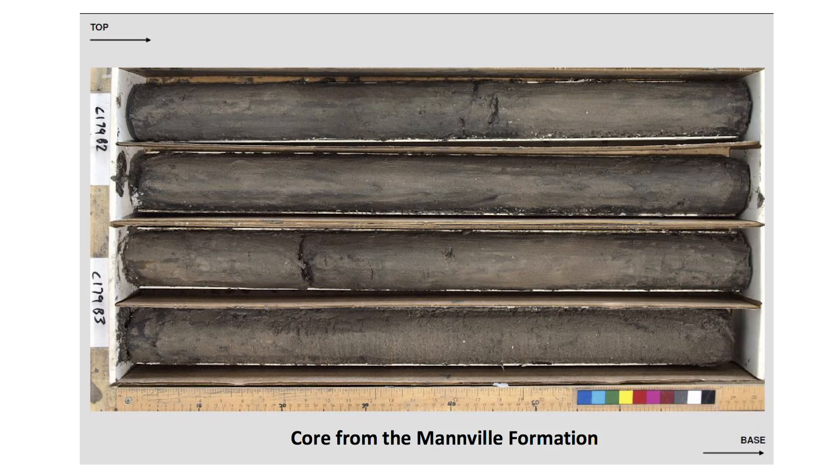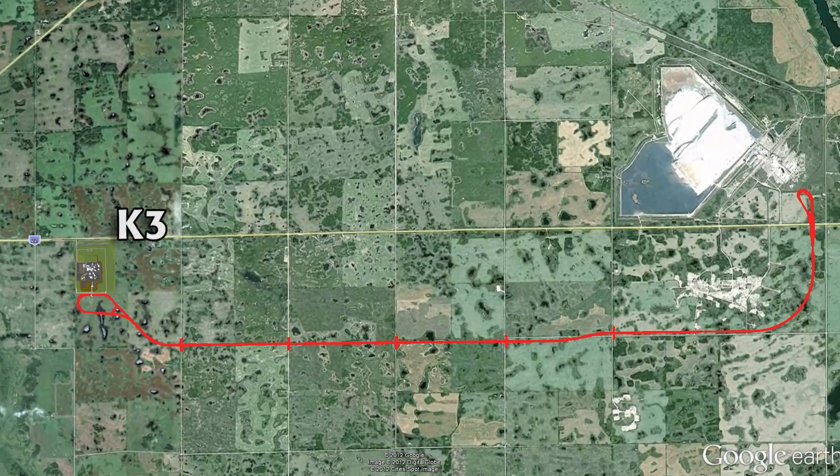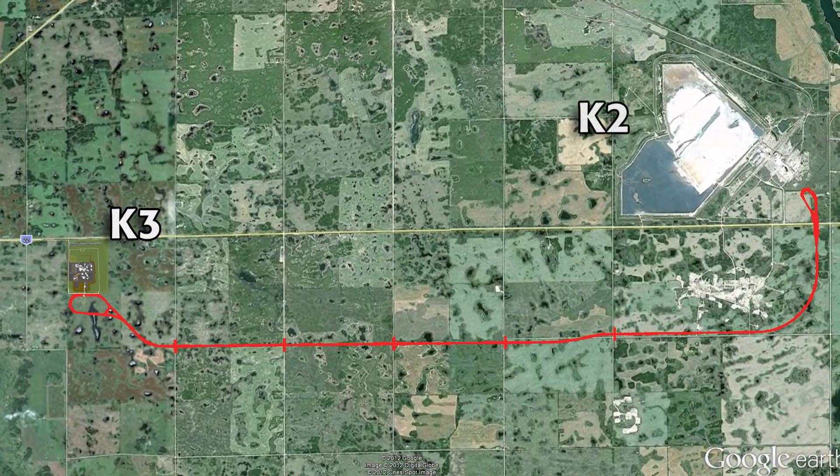Mosaic used state-of-the-art technology, like 3D seismic and exploration drilling, to study the geology of the proposed new K3 mine, helping select the best location for the new shafts.